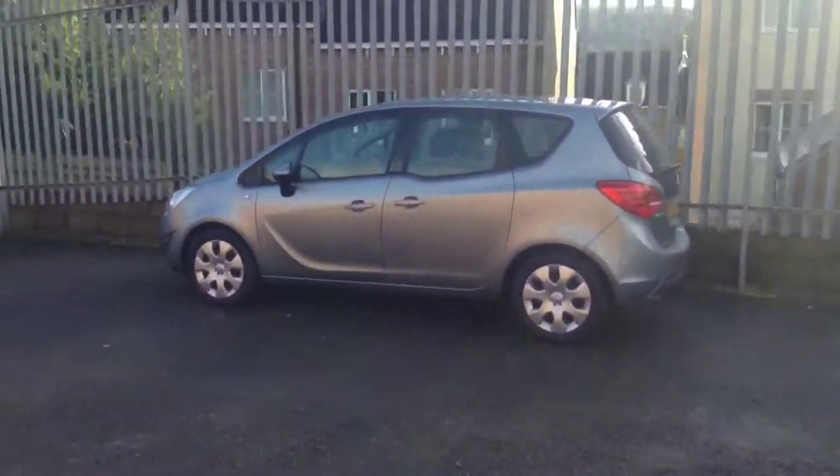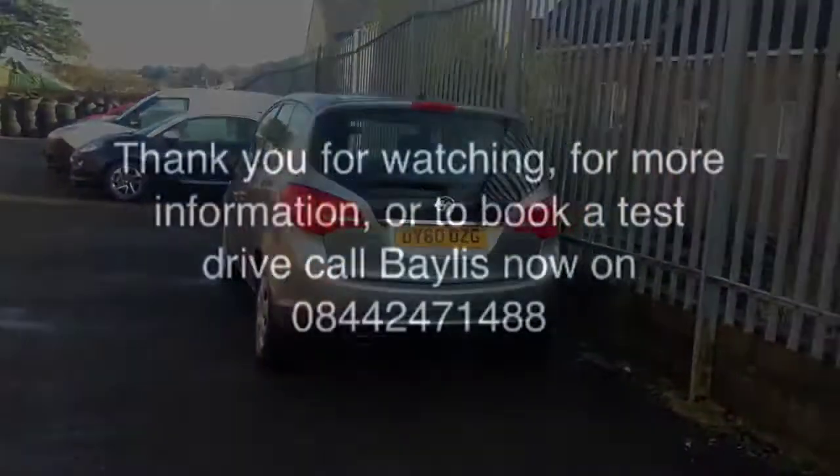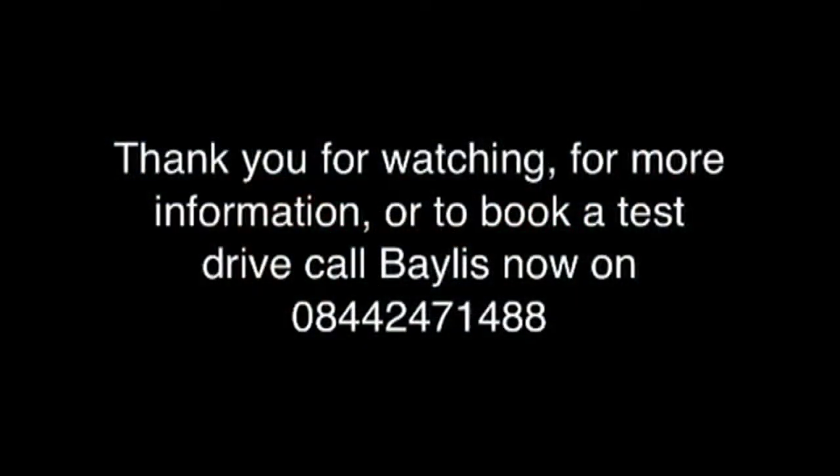This Vauxhall Meriva Exclusive is available for just £7,695. If you would like more information or to book a test drive, please call Bayless on 0844 247 1488.